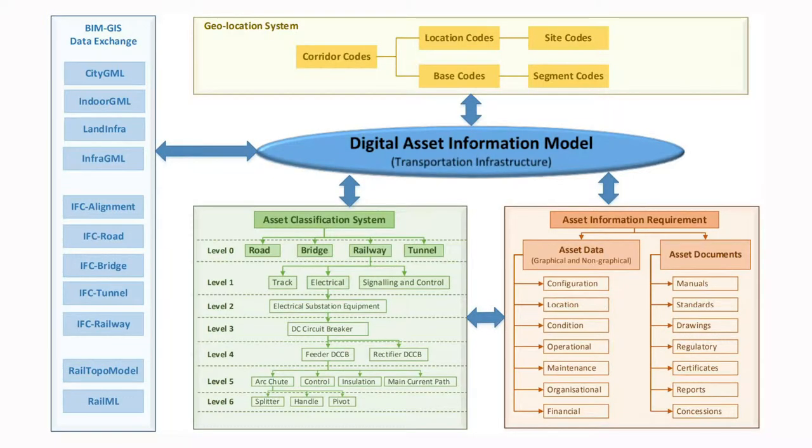This project provides clarification on asset exchange standards, asset classification systems, asset information requirements, and asset location referencing. It is expected that this project can provide guidance on how digital information can be used for effective asset management in the transport infrastructure sector.